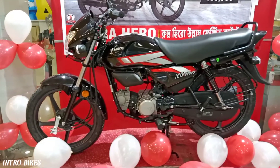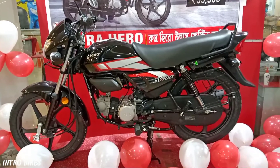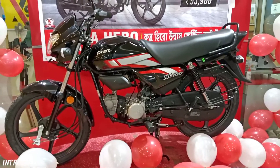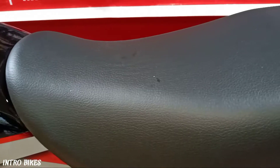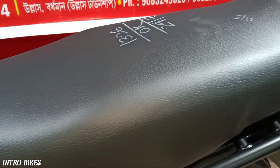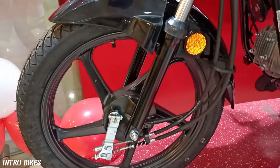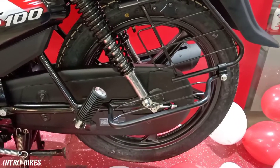The third reason I found to buy this bike is its super comfort. This bike is very comfortable for both the rider and the pillion. The elements which provide comfort are the soft foam seat, front and rear suspension, and rubber coated footrests.